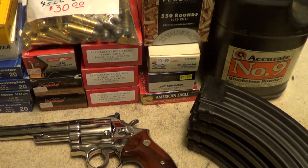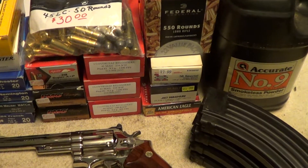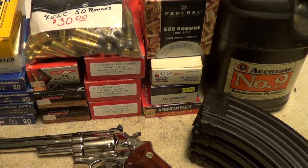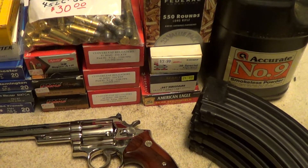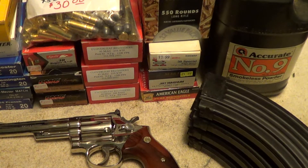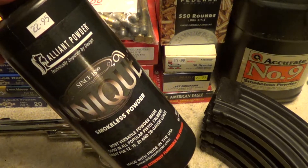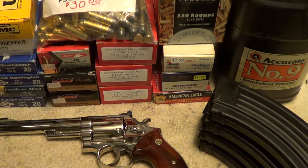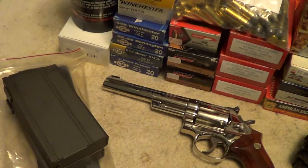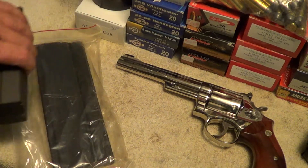There's a nine-pound jug of Accurate Number Nine powder — that stuff works great for just about any kind of magnum handgun loads. And here's a pound of Unique, which works pretty good for just about anything that isn't a magnum handgun load.